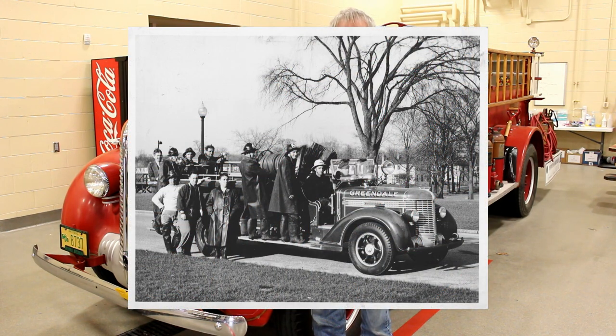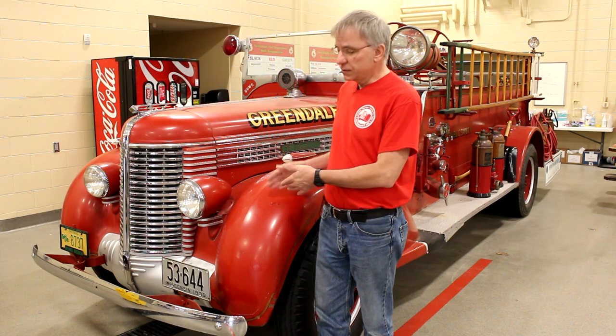This was Greendale's first new fire engine, acquired on September 1st, 1938. Prior to that, we had a 1921 Model T that was converted into a fire engine. I've never seen any photos of it — I only read one very brief description of it in an article about this engine when it arrived in September, which said it was a converted truck into a fire truck.